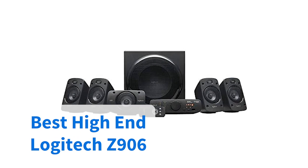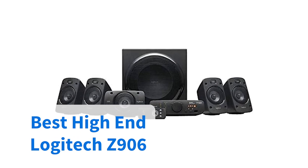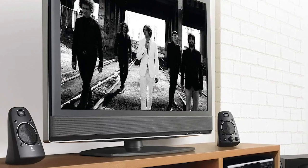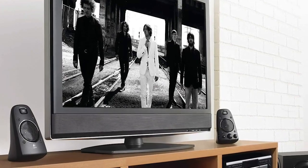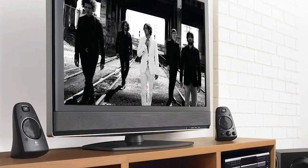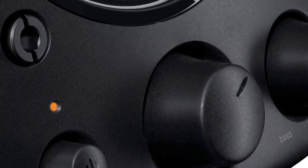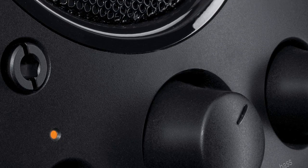If you're looking super high-end, this Logitech surround sound system is our pick. If you're a serious gamer or music fan, these speakers will bring that experience to life, with five speakers and a subwoofer boasting Dolby Digital and DTS decoding. It also has Bluetooth connectivity, three digital inputs and output modes, with a massive 500 watts of power.